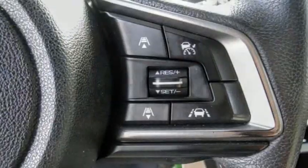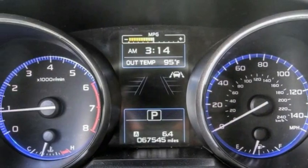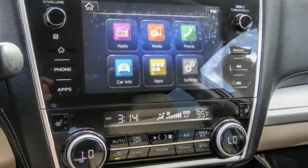This vehicle has less than 70,000 miles. Here are some of this vehicle's great options: electronic stability control, alloy wheels, brake assist, traction control.